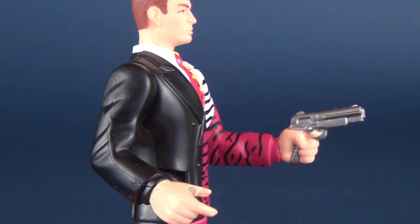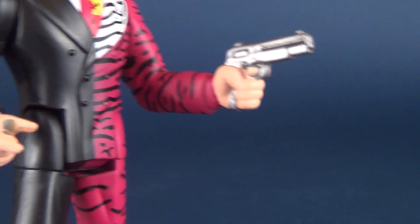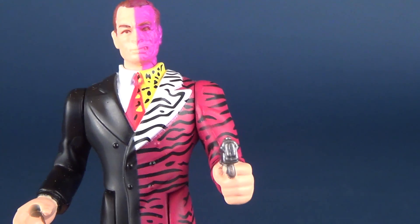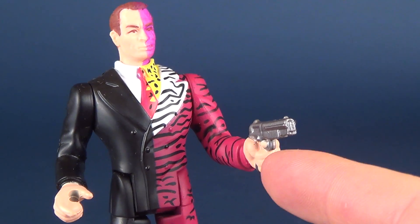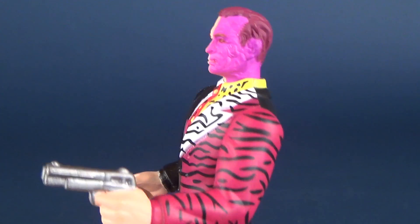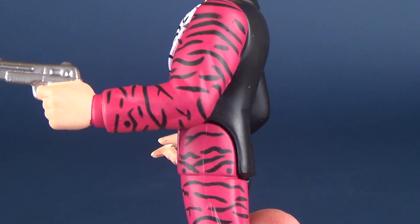In his hand is a gun — the gun is molded in so you cannot take it out; the trigger finger is in there but you cannot remove it. I would have favored having the gun removable, or maybe give him the option of a coin sculpted in his hand instead of a gun.